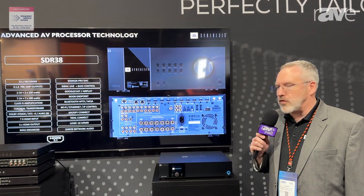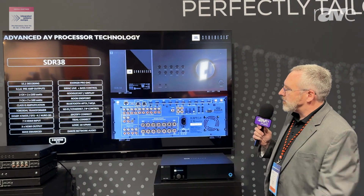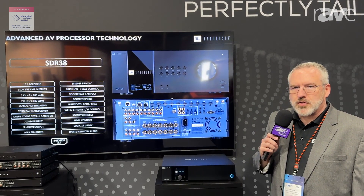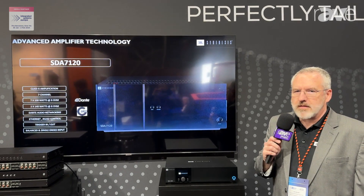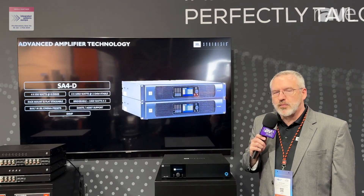So attendees at the show are getting a preview of those new products. On the screen you can see some of the information about what's being demonstrated inside the theater, but this is a great way to get some experience of what a JBL Synthesis system is all about. It is truly an experience.